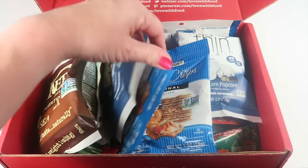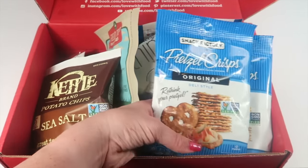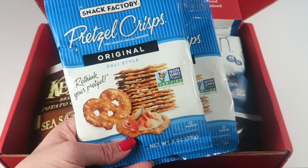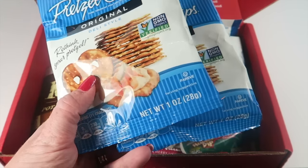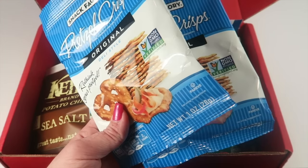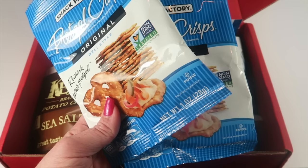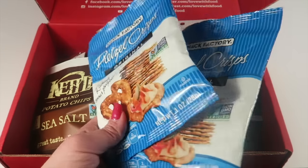From Pretzel Crisps, there were two bags of original pretzel chips. These are thin — just thin pretzel chips — really good. They're vegan, dairy-free, and non-GMO. You can put things on top of them, but I like them straight out of the bag.